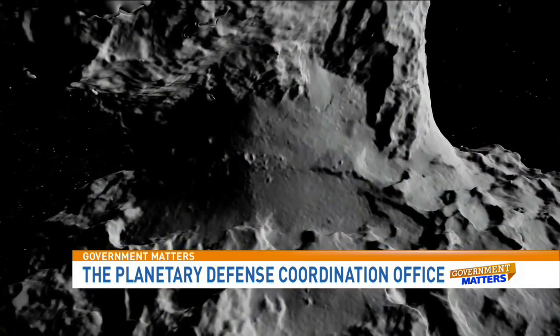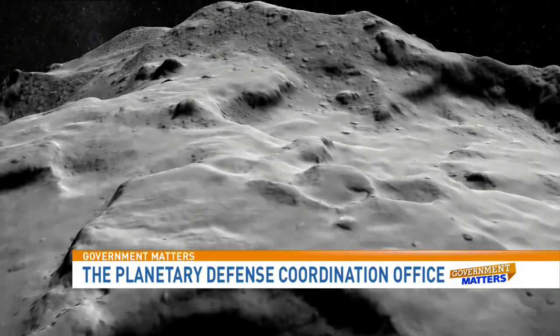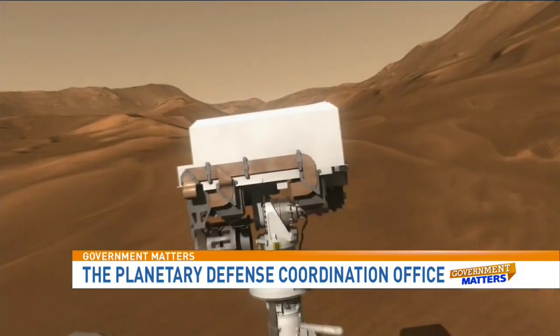President Obama wants to send a human mission to an asteroid, and Congress has approved the funds for that. What's the timeline? The first steps are what we call the Asteroid Redirect Mission. This will be testing technology important to our journey to Mars — things like solar electric propulsion and movement of large masses through interplanetary space. The Asteroid Redirect Mission will go to a near-Earth asteroid and collect a boulder off the surface.